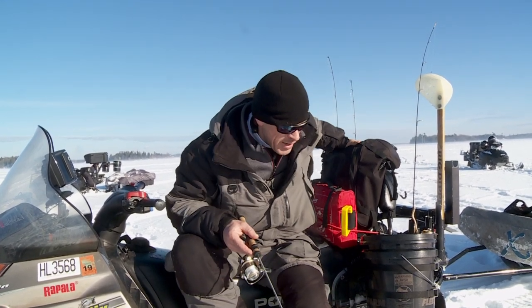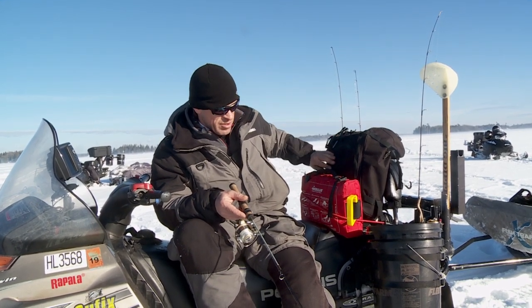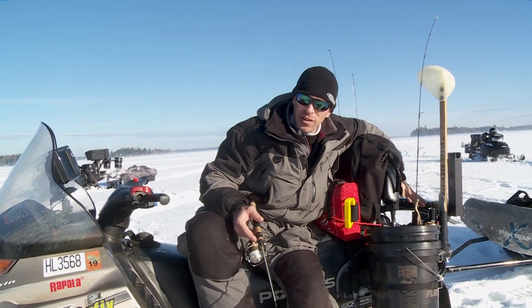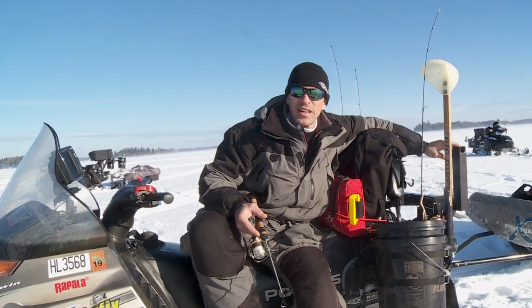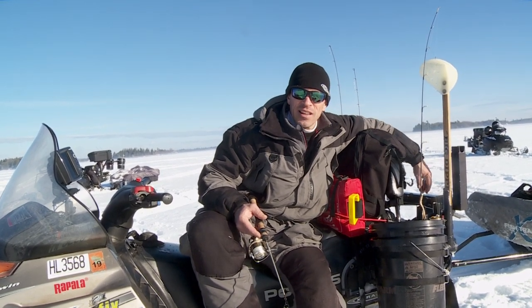I carry a trunk bag — this has my scissors, my pliers, pretty much everything else I need for the day. I'll put my flasher unit back here, and I can mount my auger right on the back of the sled. So everything I need to fish here in Canada is attached to this sled.